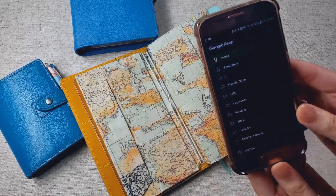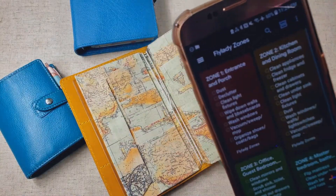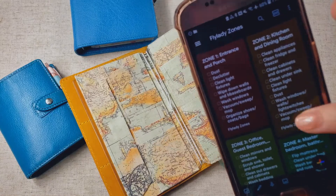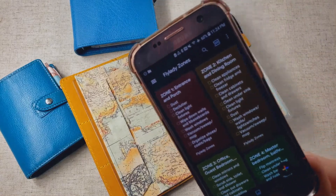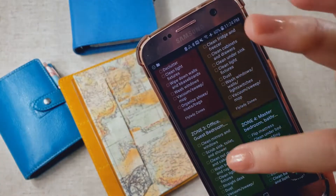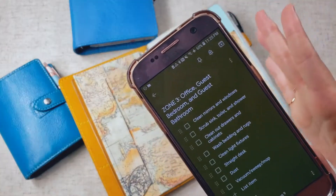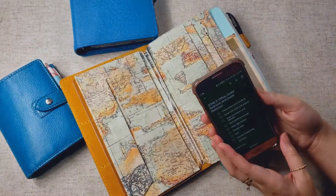So what I did is, I made a tag for my Google Keep, and I keep all of my references there. And this is really easy to access. When I'm on a certain zone that week, I just click that zone, look through the list, and then plan my week according to that checklist. And that's been working out really well for me.